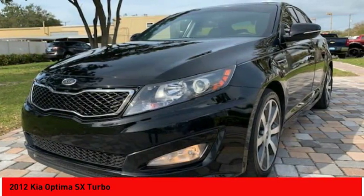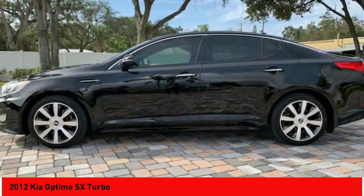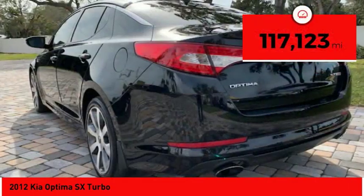Its smooth flowing lines speak of grace and style and offer a strong hint of European luxury, and it is priced below $15,000. This vehicle has less than 120,000 miles.